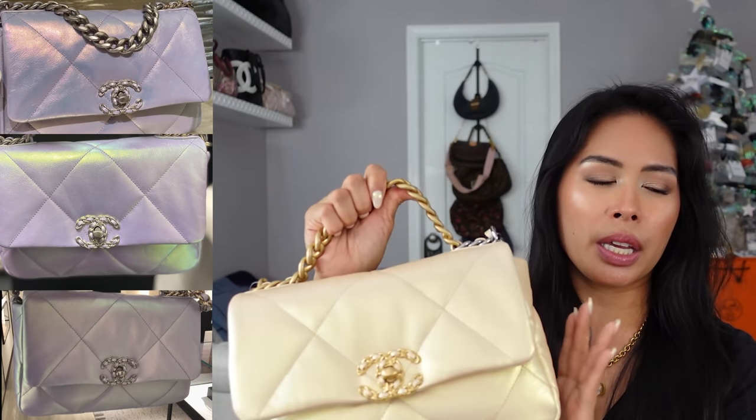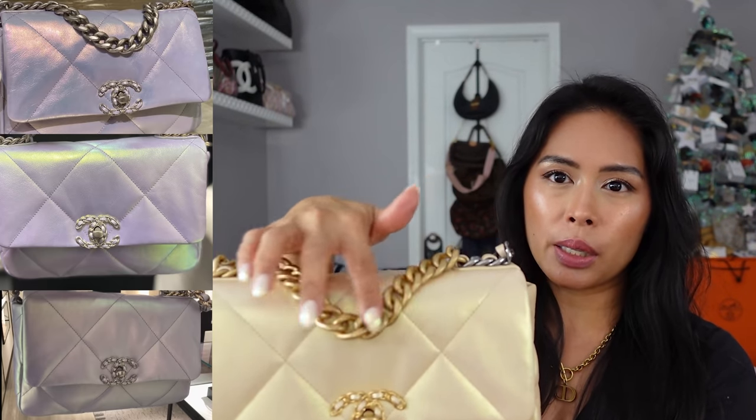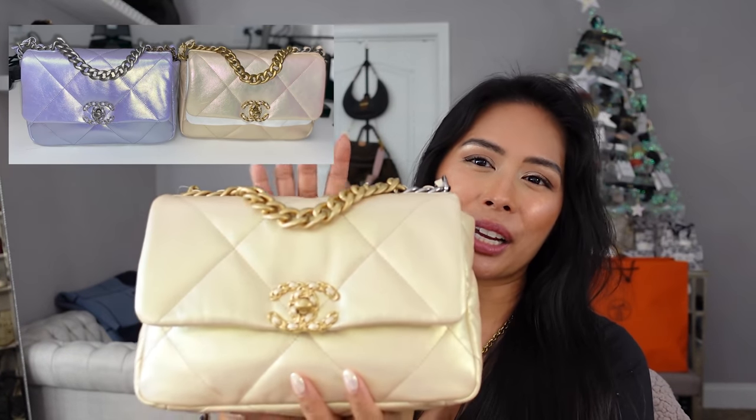I was also considering the iridescent purple that was a lot more popular from the 22P collection. I passed on that because it was very cool-toned and the hardware on the front was silver, and the hardware on the CC flap was that same iridescent purple with silver hardware. I just prefer gold — I love the yellow gold classic Chanel hardware over silver.